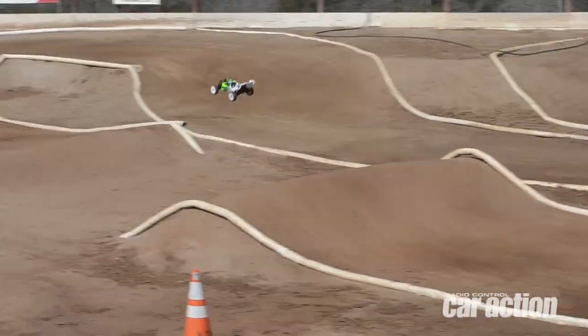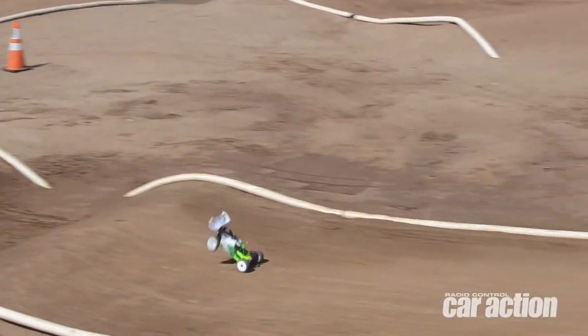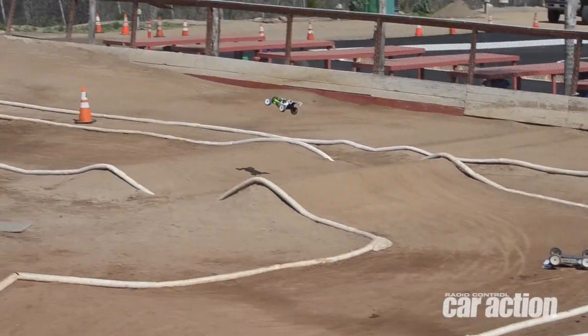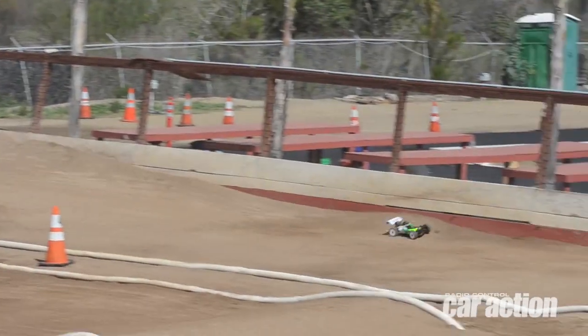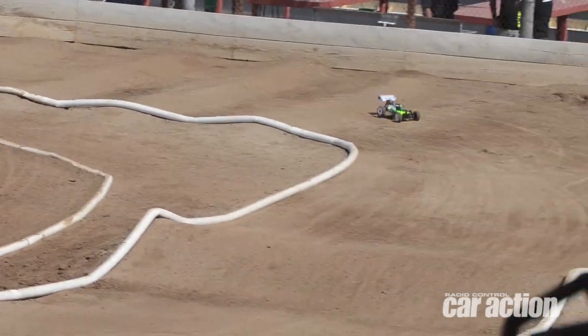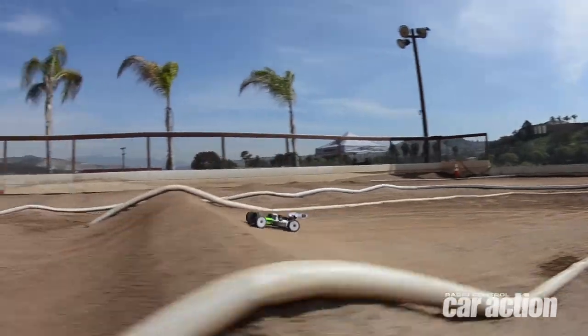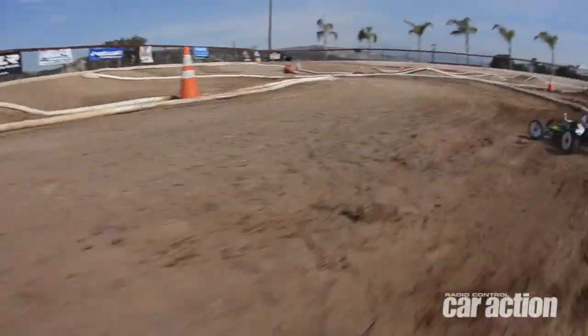The car drives a lot like its electric buggy brother does. It has a lot of steering, it carries corner speed really well, so you don't have to drive it that hard. It tracks straight through a lot of the rougher sections here and blitzes the whoops section really well. It jumps, lands well, and it was really just easy to drive. Within a couple of tanks of fuel, I was keeping up with some of Techno RC's team drivers here.